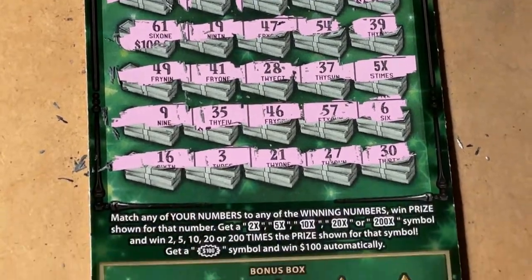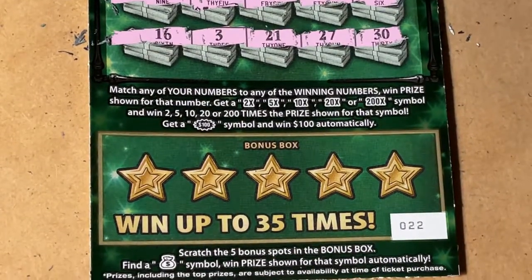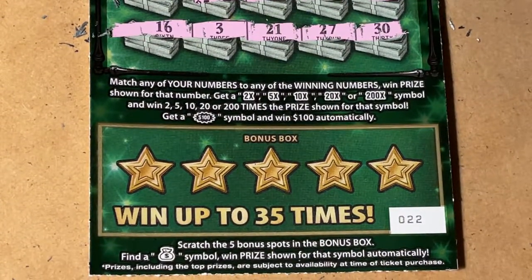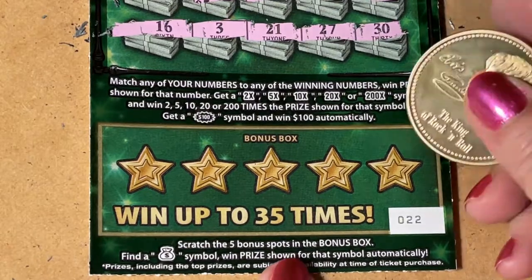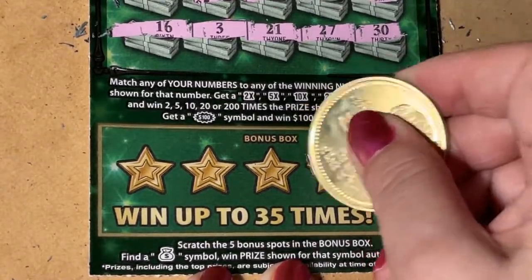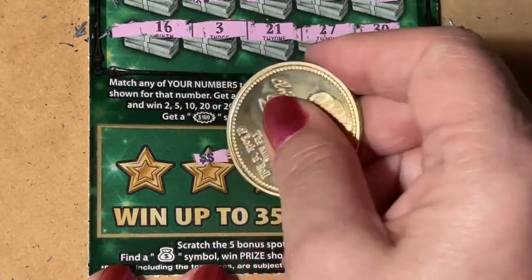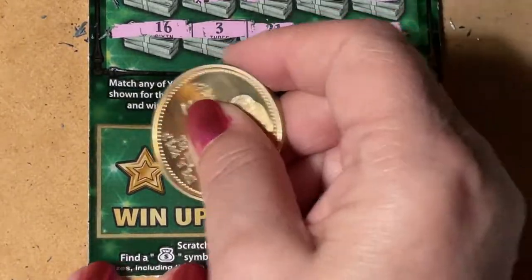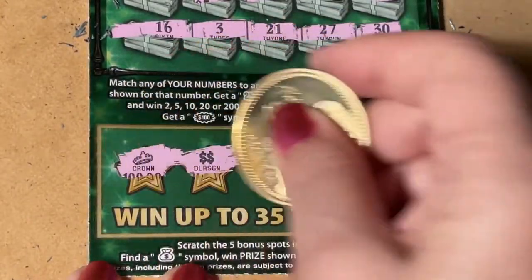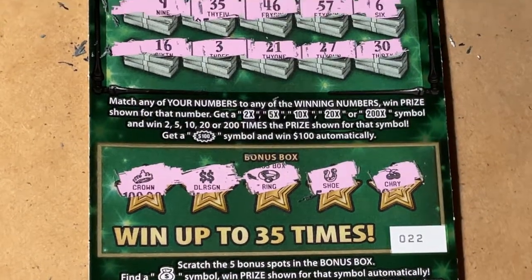Let's check the bonus box — do you think we got a money bag anywhere? In the bonus box we have cherries, horseshoe, a ring, double dollar signs, and a crown. So that's a no — nothing in the bonus box.